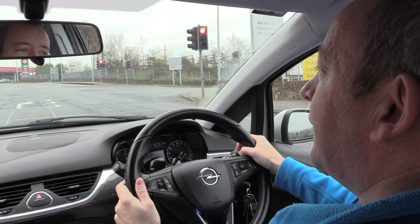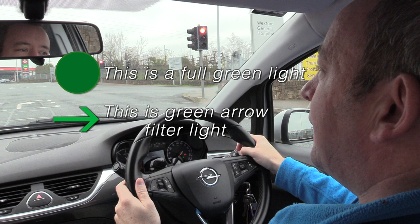We have a slightly better view now of the turning box. Once the light goes full green — a circular green light — I do not wait where I'm currently waiting. When the light goes full green I must roll up into the center of the junction, as this shows good progress and good position. If you do not roll up, you're going to lose marks for progress when turning right at traffic lights.